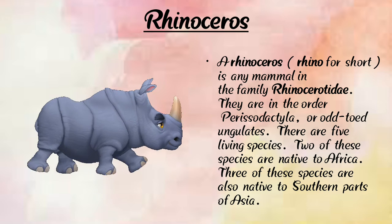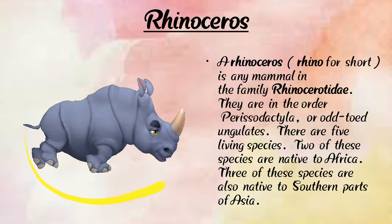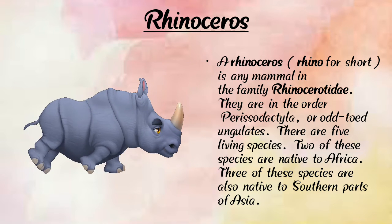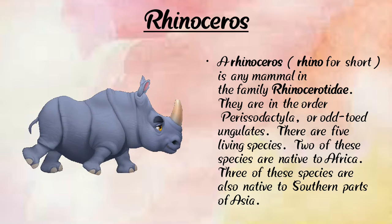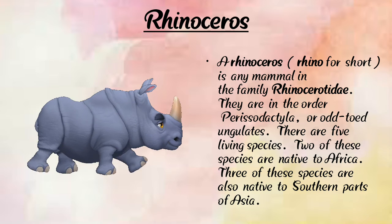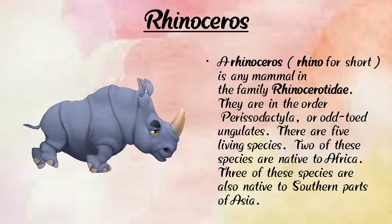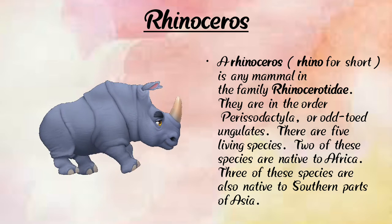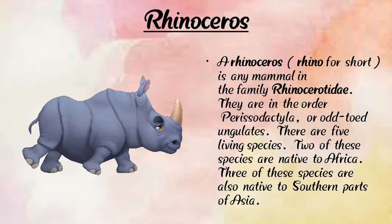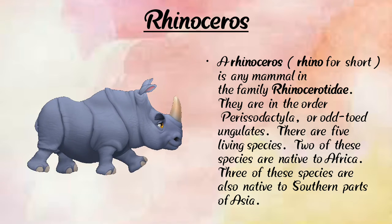Now let's learn about the rhinoceros. Here we can see a photograph of a rhinoceros. A rhinoceros has four legs, two ears, one tail, two eyes, and one horn. A rhino is any mammal in the family Rhinocerotidae. There are five living species — two native to Africa and three native to South Asian parts of Asia.